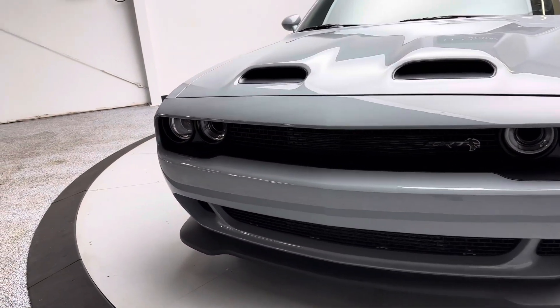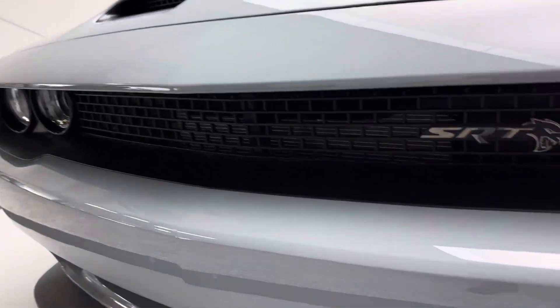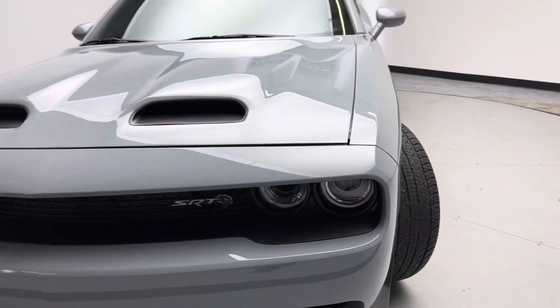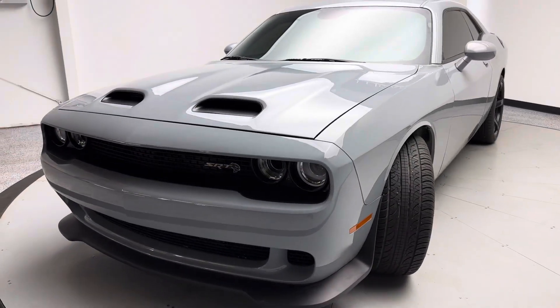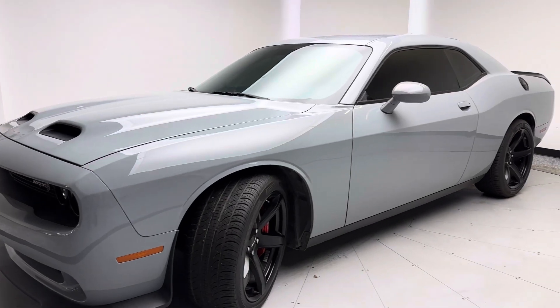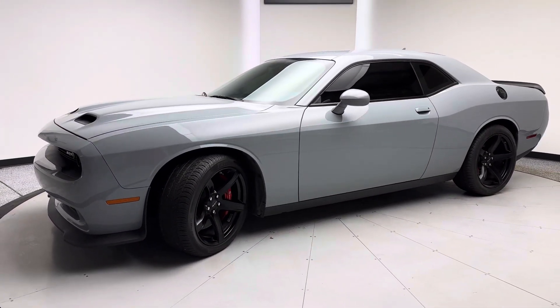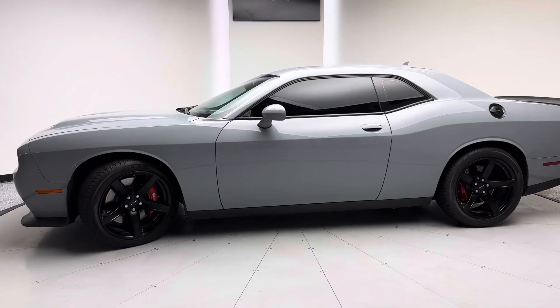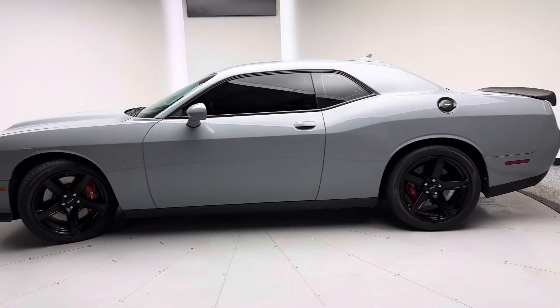Bluestar is a third-party inspection company. They go through our vehicles top to bottom, front to back. They look at all the bells and whistles — tires, brakes, suspension, all the fluids, drivetrain, all that good stuff. They leave their results online at tjchapmanauto.com. Under this vehicle's description, you can click a link and it'll show all the pertinent information, pictures, and everything.